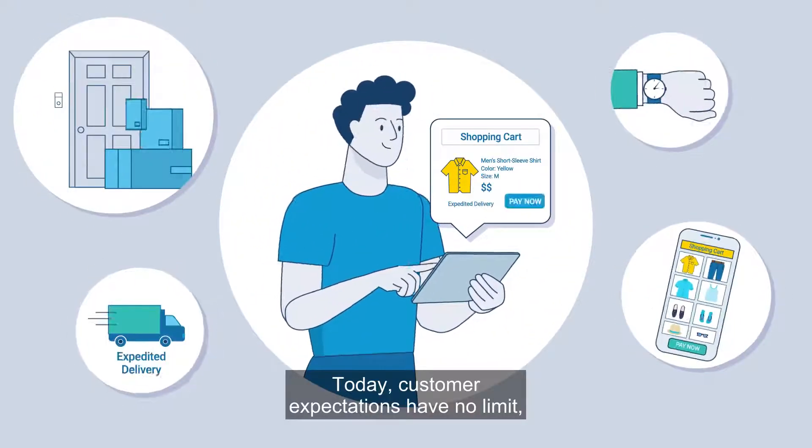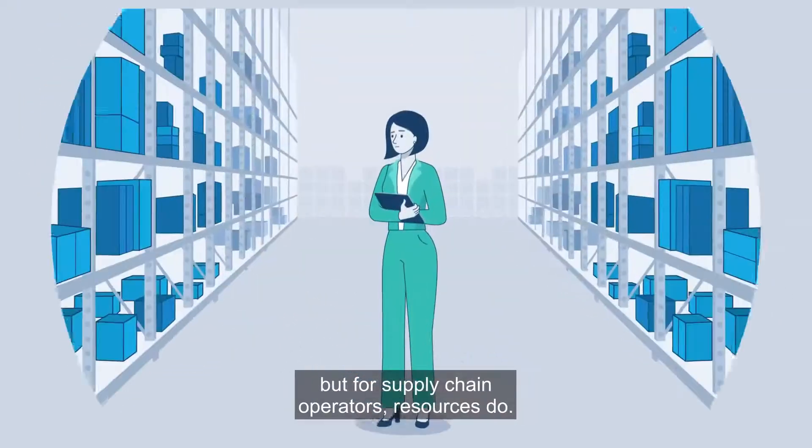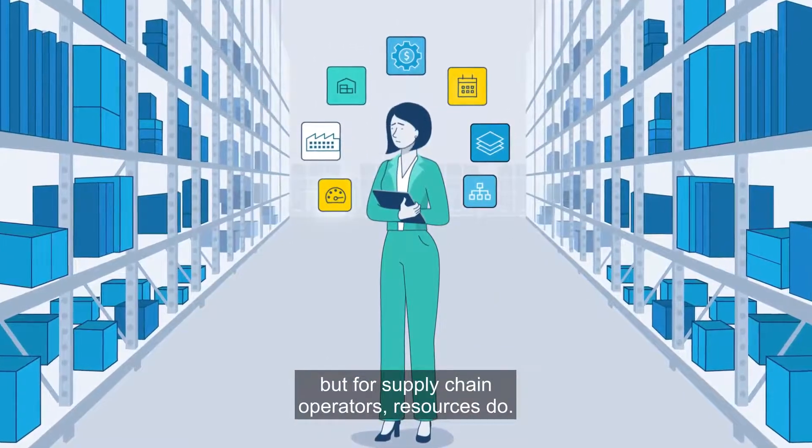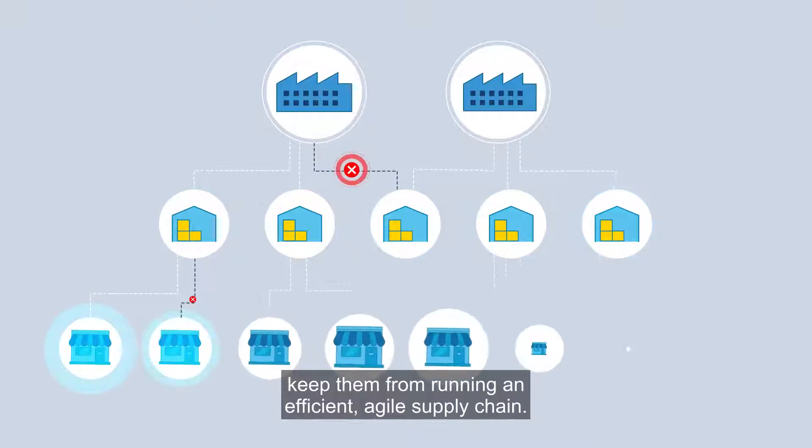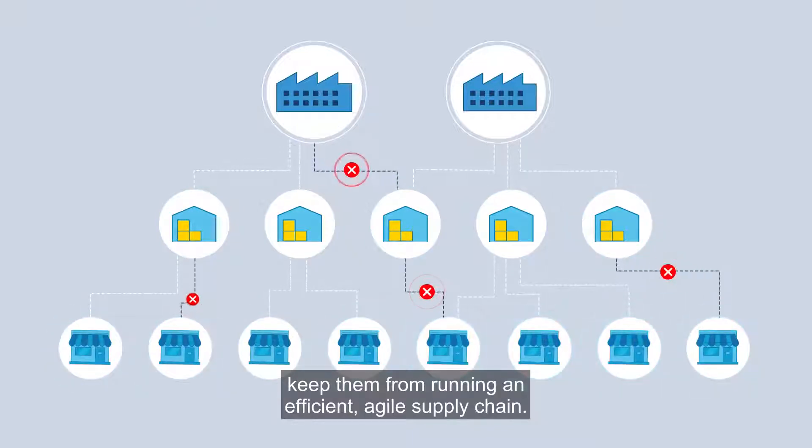Today, customer expectations have no limit, but for supply chain operators, resources do. Hidden inefficiencies within complex systems keep them from running an efficient, agile supply chain.